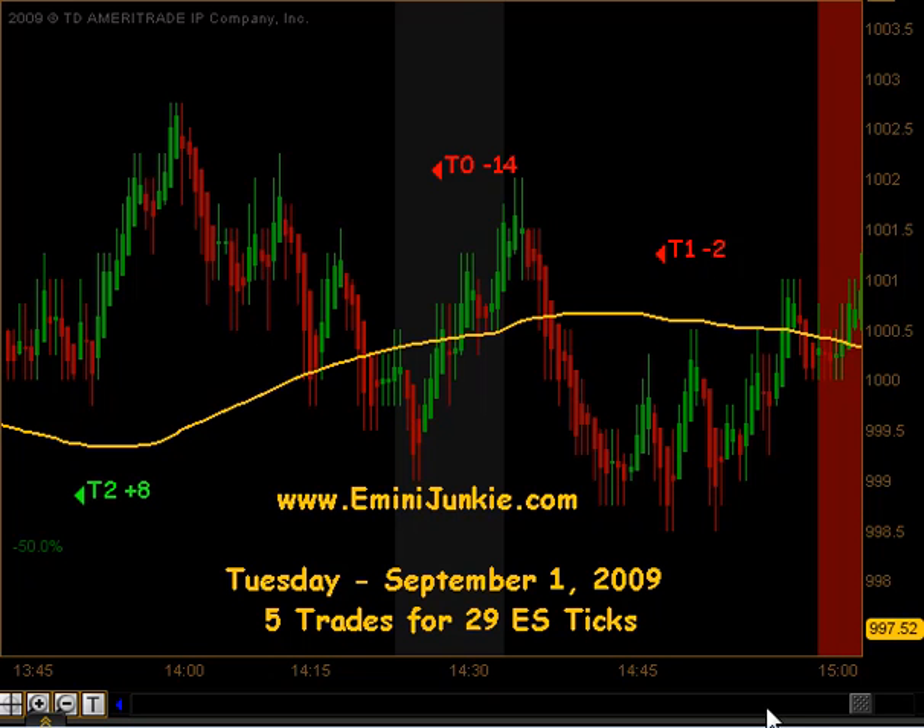We ended up with 5 trades for 29 ES ticks. I want to thank you for watching. For more details on this plan including chart setups, or to join our live trading room or video newsletter, please visit us at eMiniJunkie.com. Thanks and make it a great day.